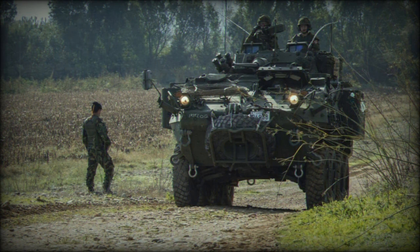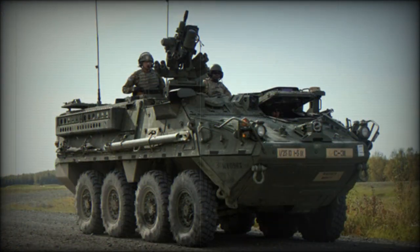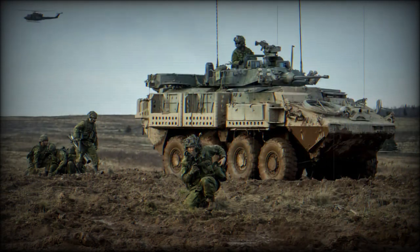The only operators of the Bison are Canada with 199 vehicles and Australia with 97. About 12 Bisons have also been sold to the US National Guard to support anti-drug operations.